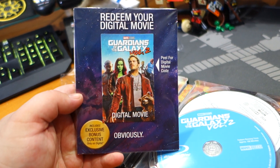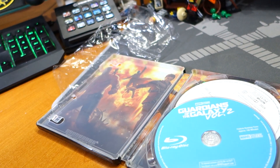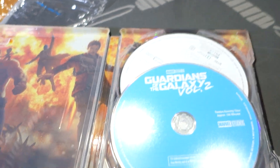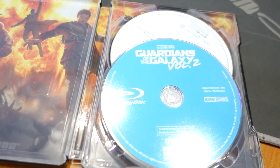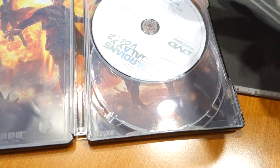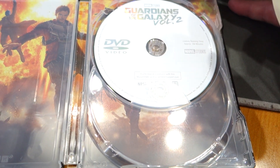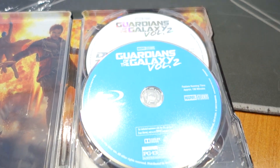Redeem your digital movie — don't ask for the code, I use them. Right here we have the Blu-ray disc. I may have made a grave mistake. This is... the DVD. I did not get the 4K version.